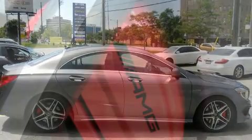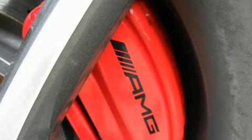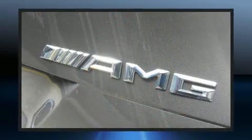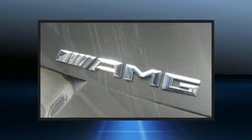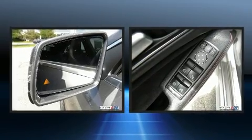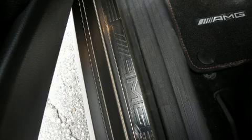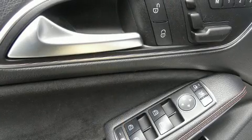With high-intensity discharge headlights illuminating your path, you'll always appreciate maximum visibility. Mercedes-Benz ensures the safety and security of its passengers with equipment such as dual front impact airbags, front side impact airbags, traction control, brake assist, ignition disabling, an emergency communication system, and four-wheel disc brakes with ABS.